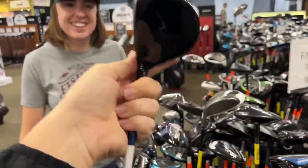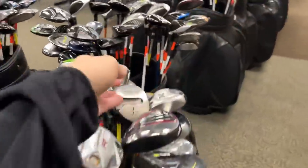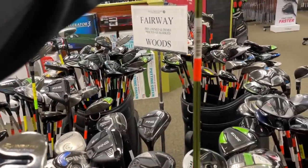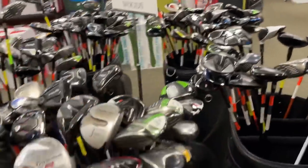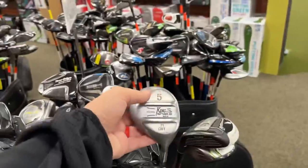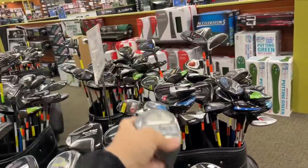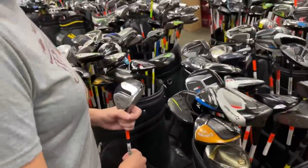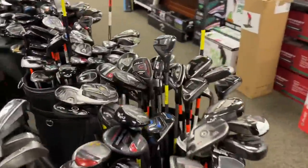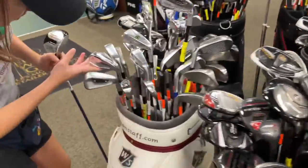That would be fun just to hit in the net regardless of whether we get it. Here's the original old Sonartec with the Aldila shaft, also at $39.99 — old school nostalgia right there. And we got a really old King Snake right here. I'm surprised they took that in — it's $9.99. Let's see what they've got in terms of driving irons and hybrids. Got some old school Adams right here going for $70.